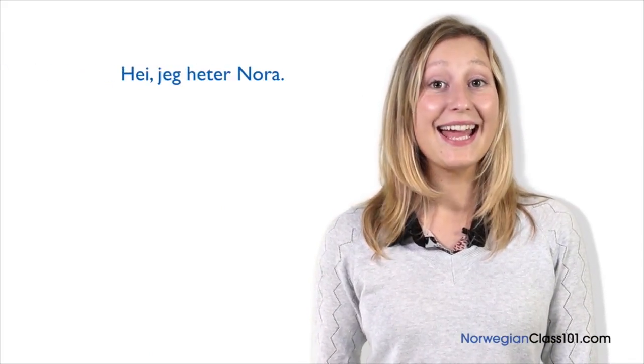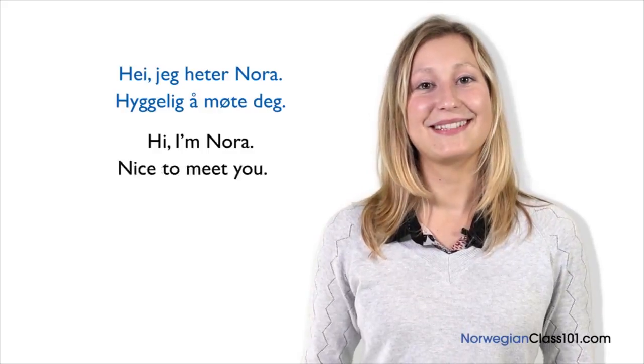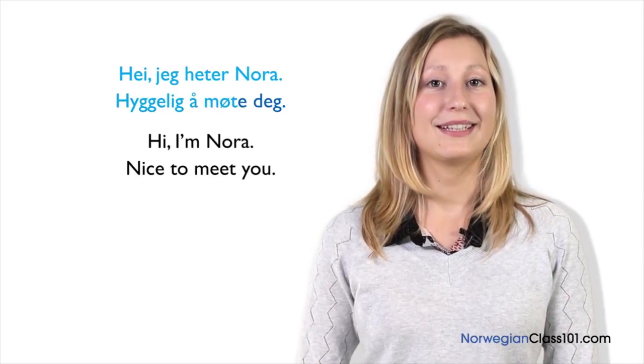You only need to know two sentences. Let's see how Norwegian people introduce themselves. Hei, jeg heter Nora. Hyggelig å møte deg. Hei, I'm Nora. Nice to meet you. Hei, jeg heter Nora. Hyggelig å møte deg.